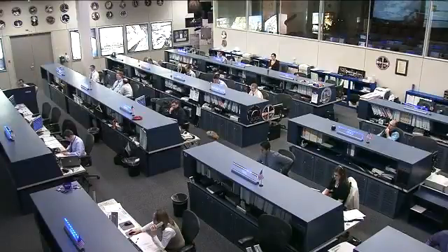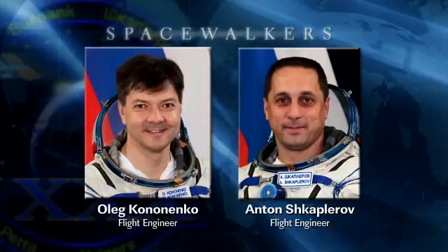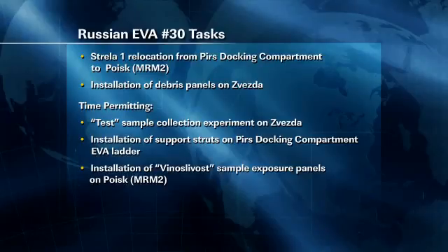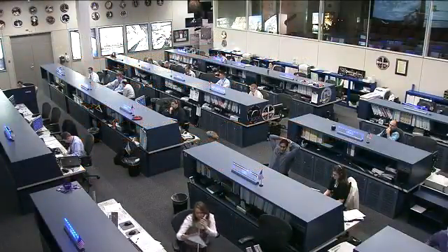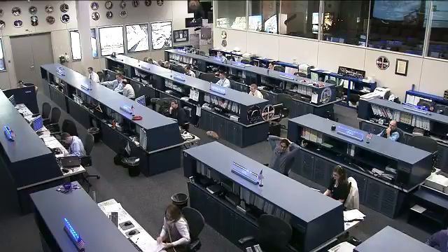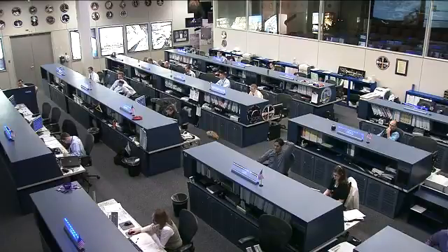Oleg Kononenko and Anton Shkaplerov are getting ready for tomorrow's activities. They're going to be doing a spacewalk out of the Russian segment of the International Space Station. Today they reviewed the procedures for tomorrow and inspected the Pirs docking compartment to make sure that all of the tools and equipment are positioned and ready to go. The first major task — the relocation of the Strela boom, Strela number one — is going to take up the majority of tomorrow's timeline. The spacewalk is due to take about six hours, with that task taking about half the time. In the remaining time they'll be installing some debris shields on the outside of the Russian segment, and if time allows they'll take care of some experiment work on the outside of the station as well.